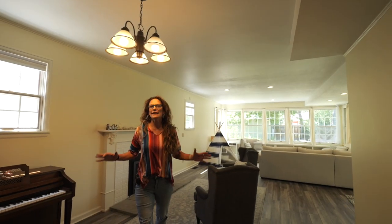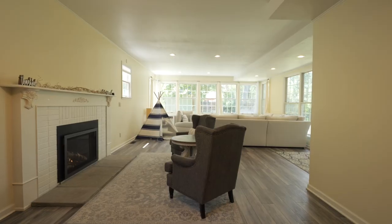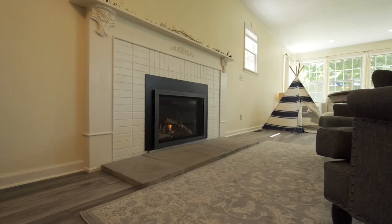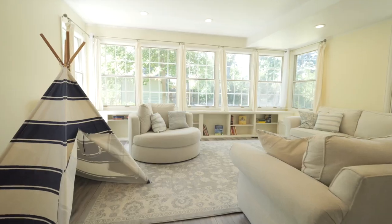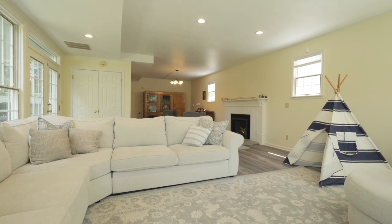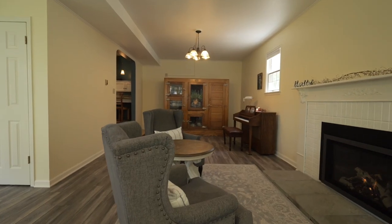The massive main-level family room is perfect for entertaining, featuring two walls of colonial grid windows, French doors to the patio, a brand-new gas fireplace, under-window shelving for seating and storage, can lights, luxury vinyl flooring, and an antique wood hutch.